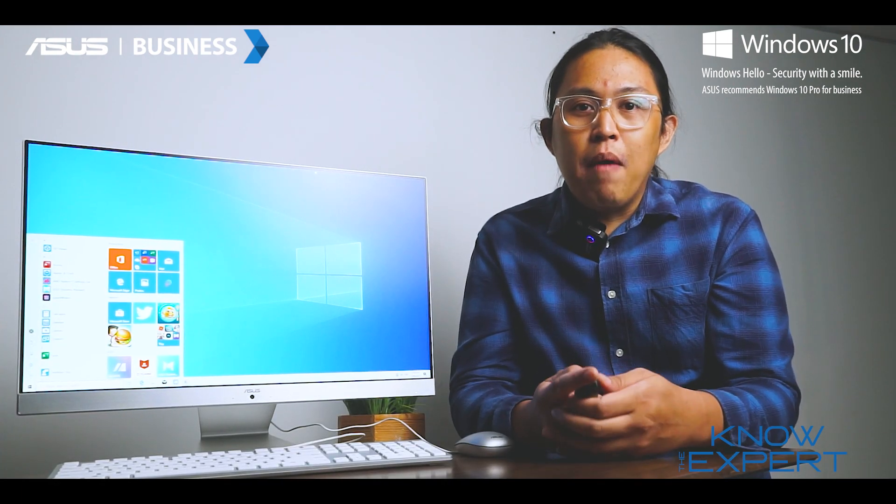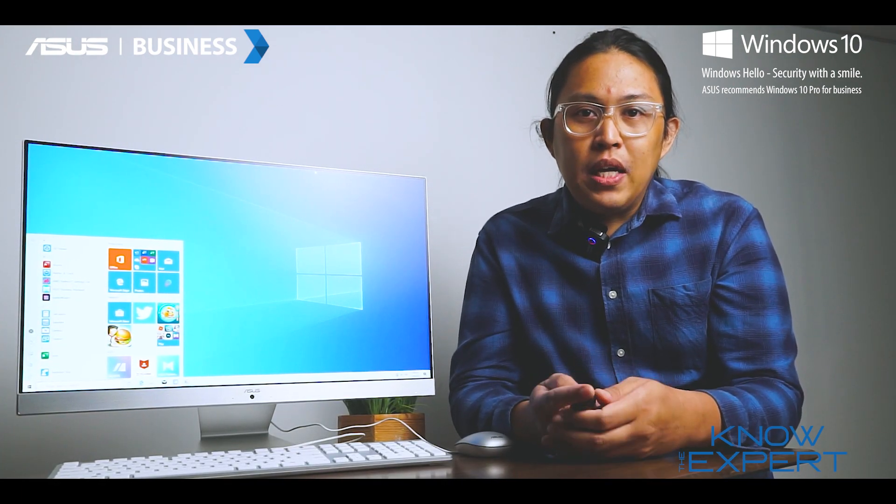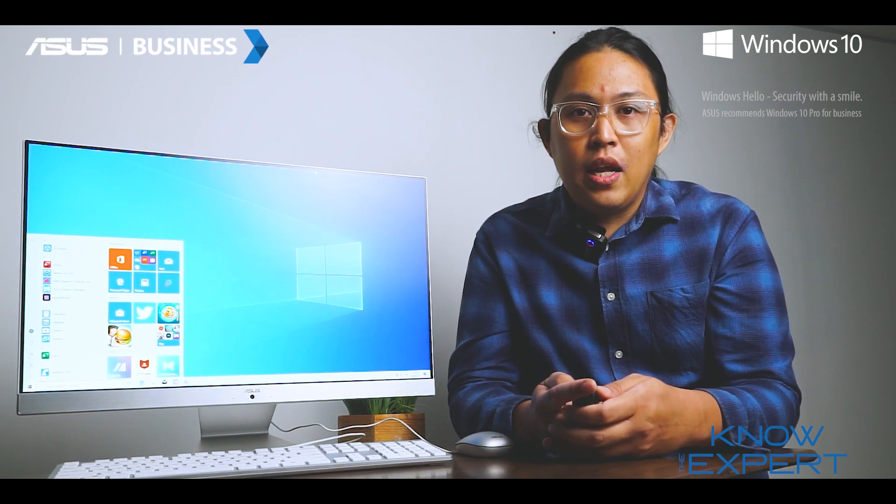And there you have it. This is the ASUS M241 all-in-one PC — perfect for your home and for your office as your daily driver.